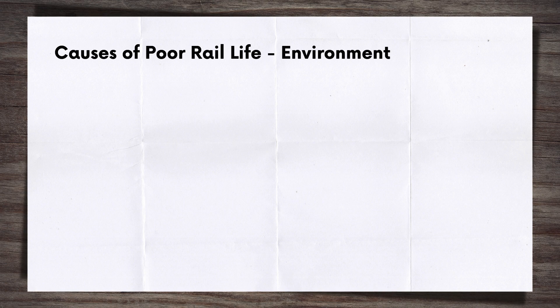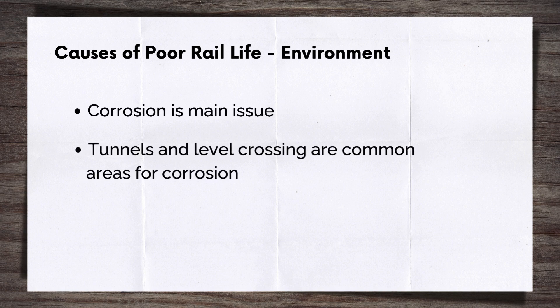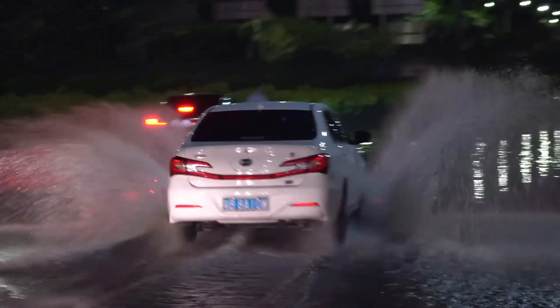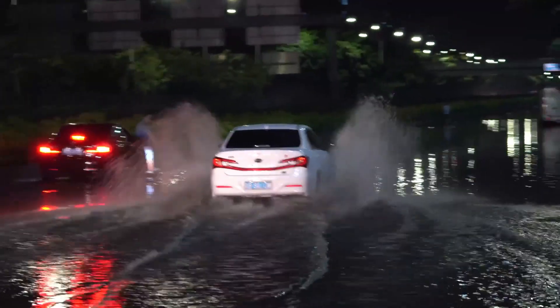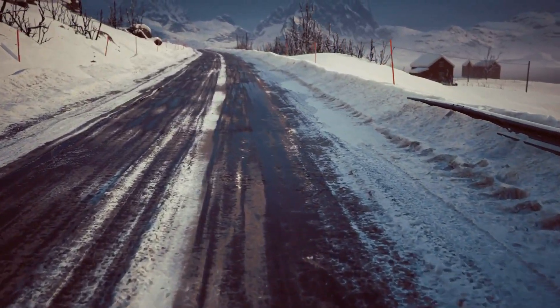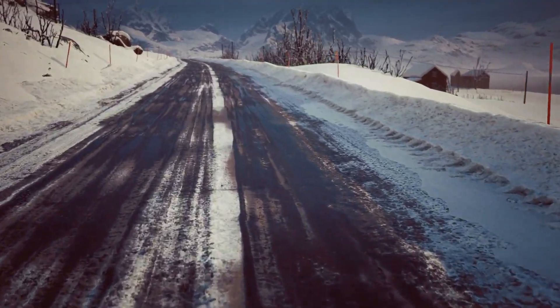Next is the environment in which the rails are placed. This is a particular issue for corrosion. Tunnels and level crossings are areas where rail corrosion, particularly to the foot, is common. This is due to the high levels of moisture in tunnels typically, and the exposure to water runoff from the road surface for level crossings. At level crossings there's also the issue of grit salt used during cold weather that then gets washed onto the rails and the railway.